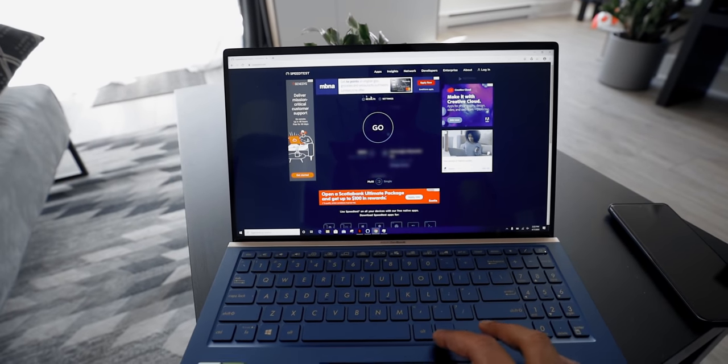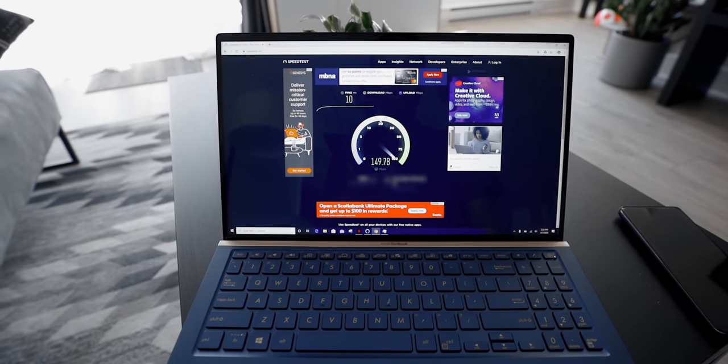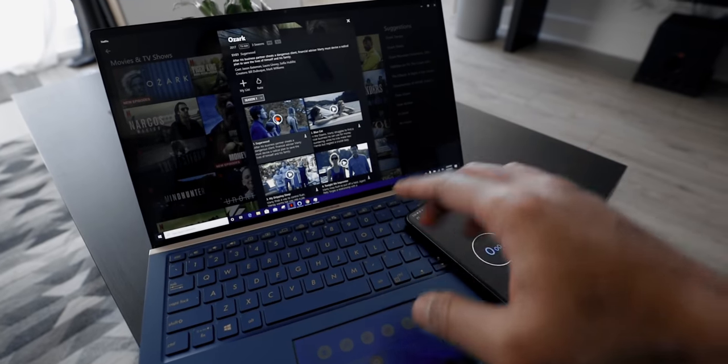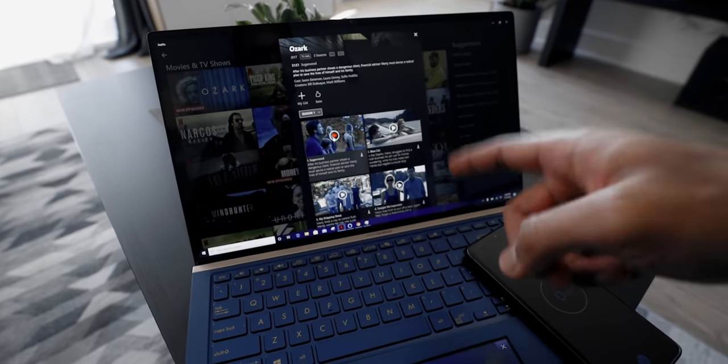What I'm going to do right now is run a few tests on my notebook to see how fast and reliable my existing Wi-Fi router is. I'm on my 5 GHz network and running a speed test — we're getting about 150 megabits down and about 54 up.